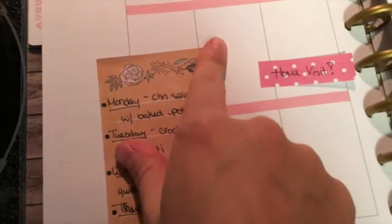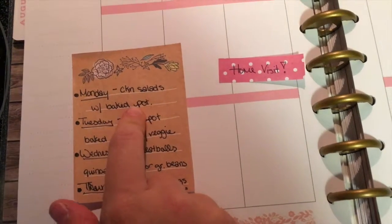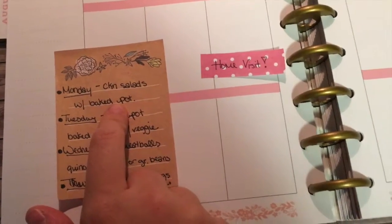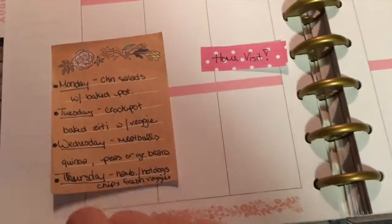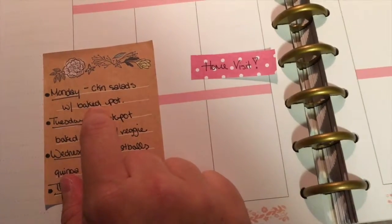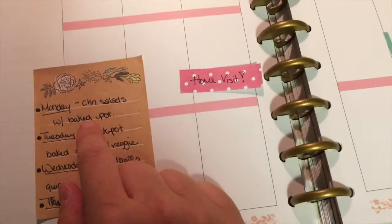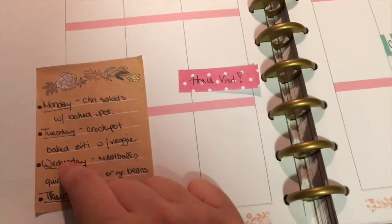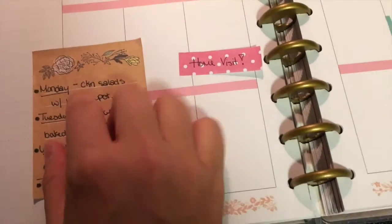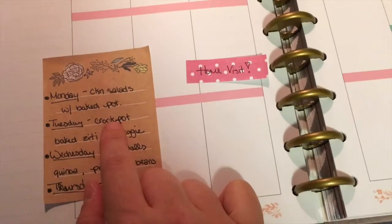Now for the meal plan. Monday we are having chicken salads with baked potatoes — and I just realized I forgot the potatoes, so I'm going to have to get those tomorrow. Good thing I read that just now! I'll get a couple of sweet potatoes and maybe a regular potato for Cameron since I know he likes that best.